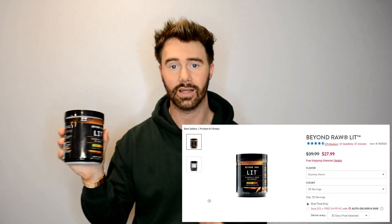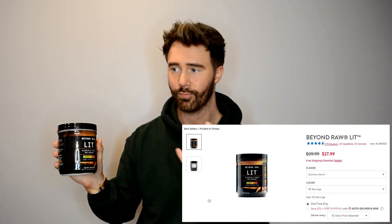Now for some random stuff. This is the Beyond Raw Lit pre-workout in Gummy Worm flavor — and this is not my first time purchasing it. Guys, I cannot work out without a pre-workout. I have a full-time job, this channel, life, relationships, family — everything. So aside from drinking coffee throughout the day, when I go to the gym I have to have a pre-workout. This does an amazing job. I highly notice a huge performance difference when I use this. Beyond Raw is sold at GNC and they have an incredible line.